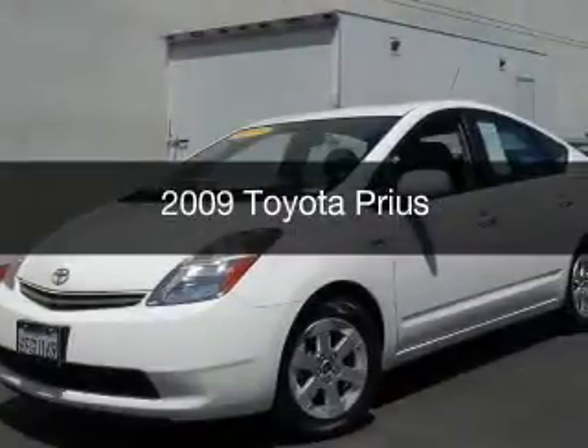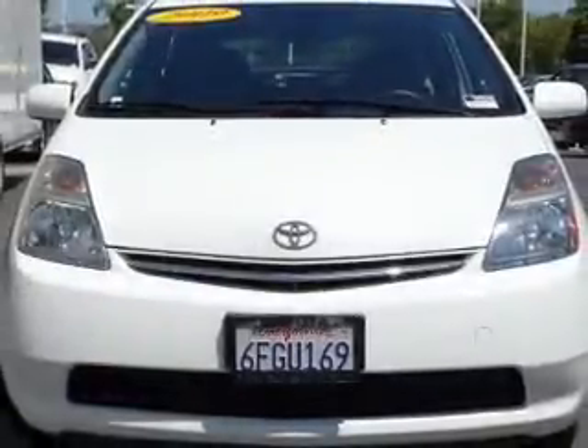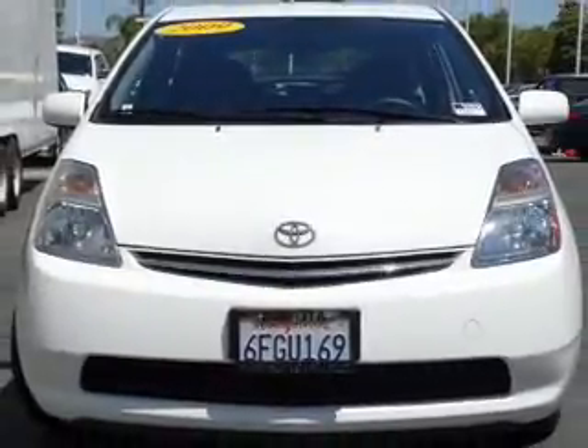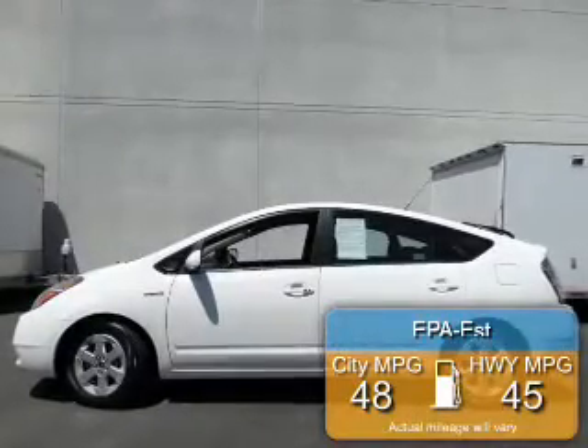This is a used 2009 Toyota Prius, powered by front-wheel drive, a four-cylinder engine, and a continuously variable transmission. Great fuel efficiency saves you money by requiring fewer trips to the gas station.